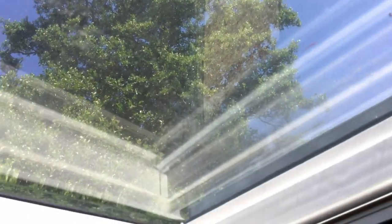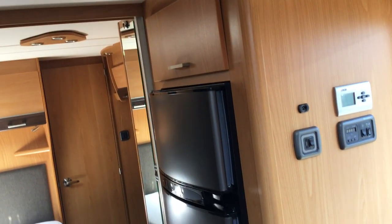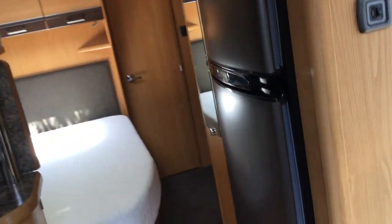Very large sunroof above me. Control panel — Alde wet central heating. And a huge fridge — fridge and freezer there.